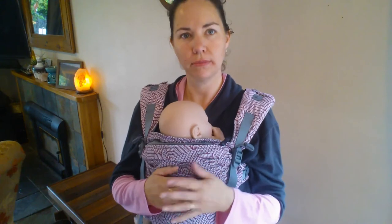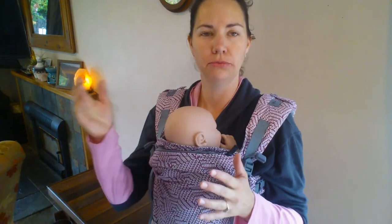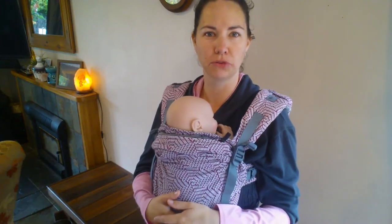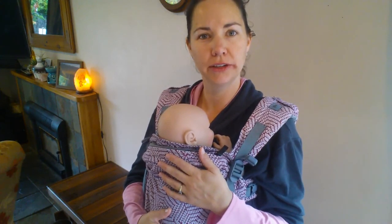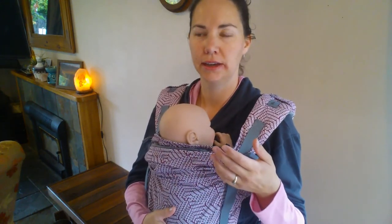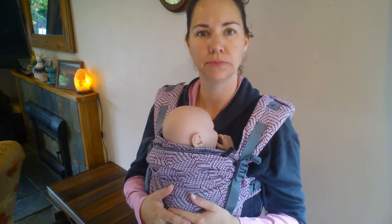Buckle carriers can also be a bit more limited in some ways. If you do have one larger person in your family and a really small person trying to wear the same carrier, sometimes that doesn't always work very well. Also, some carriers aren't designed for newborns, so you will need to check that if you're going to be using it for your newborn, it does accommodate newborns and will go small enough to make sure it's safe for them.